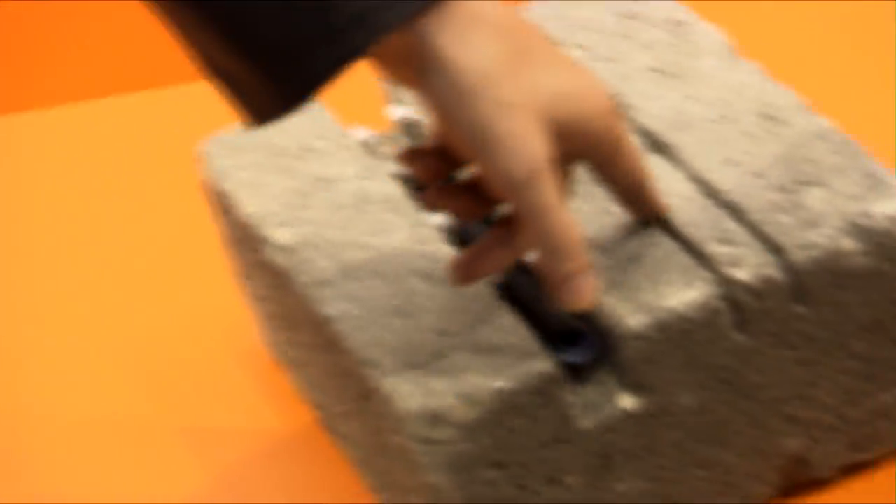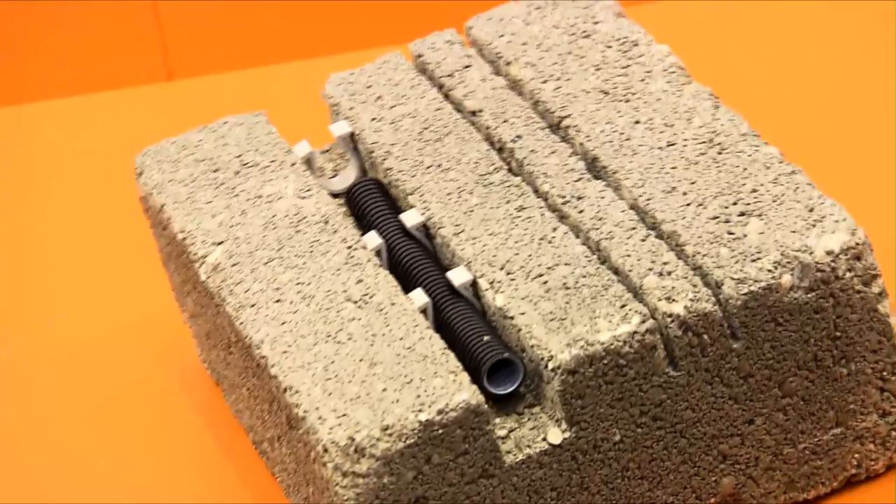One of the great things about the International Hardware Fair is the products built for really big jobs. Here at the Rodius booth, there's a really big job: digging a trench for a conduit or a pipe through a block of concrete. In the old days, you'd make one cut, then another cut, then chisel it out, but with the Brain Tools all-in-one diamond-studded blade, you cut one trench through the block.